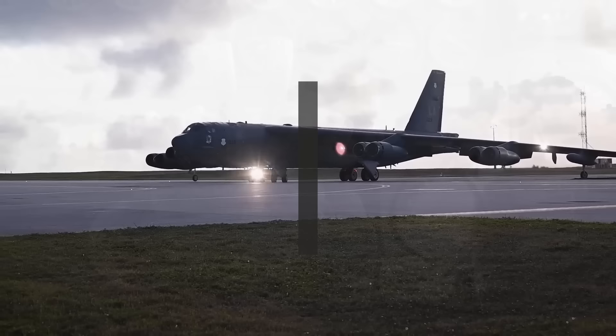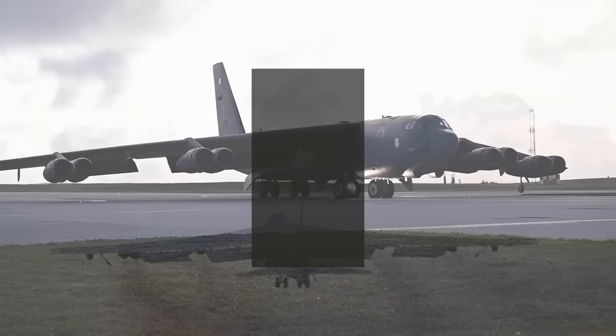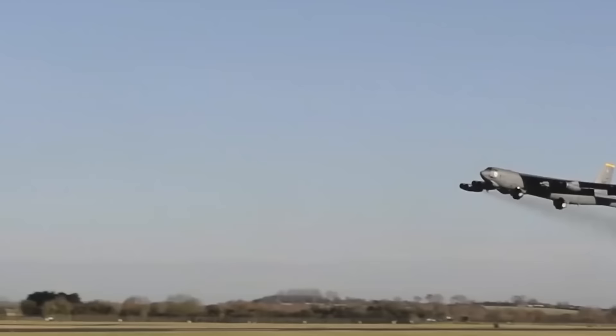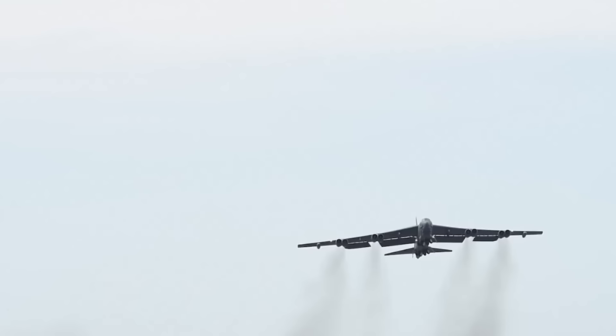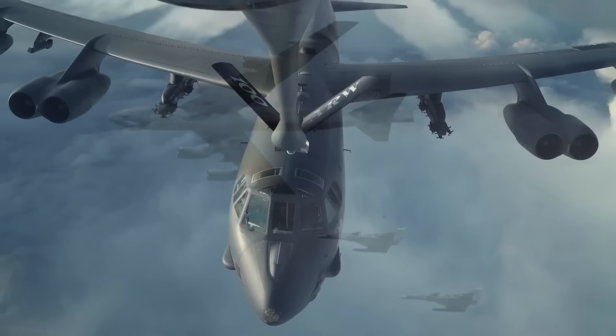Let's take a look inside the $84 million B-52H Stratofortress. The B-52H Stratofortress is a long-range heavy bomber aircraft that has been in service with the United States Air Force since the 1950s. It's known for its versatility and has been used in a variety of missions, including air-to-surface attacks, air-to-air refueling, and strategic bombing.